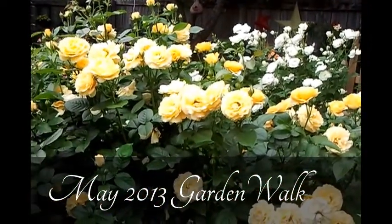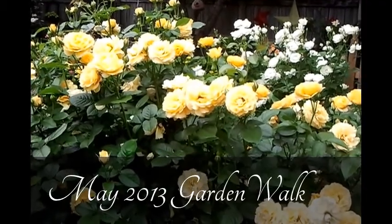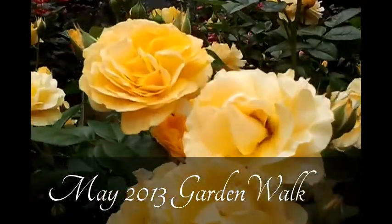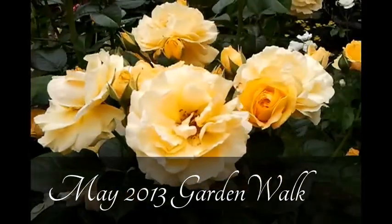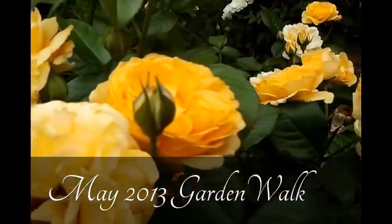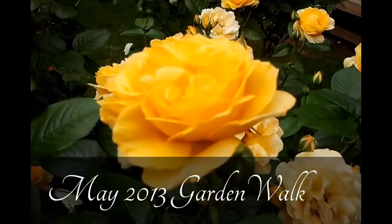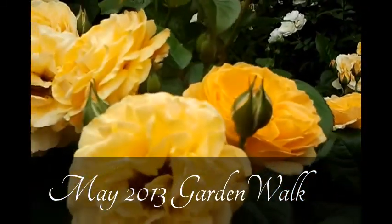Right behind me are just beautiful blooms of Julia Child floribunda. Let's look at some of these blooms up close — a very pretty, very fragrant rose that we are very glad to have in our garden. These make excellent bouquets — cut them, bring them in the house, share them with friends. This is Julia Child.